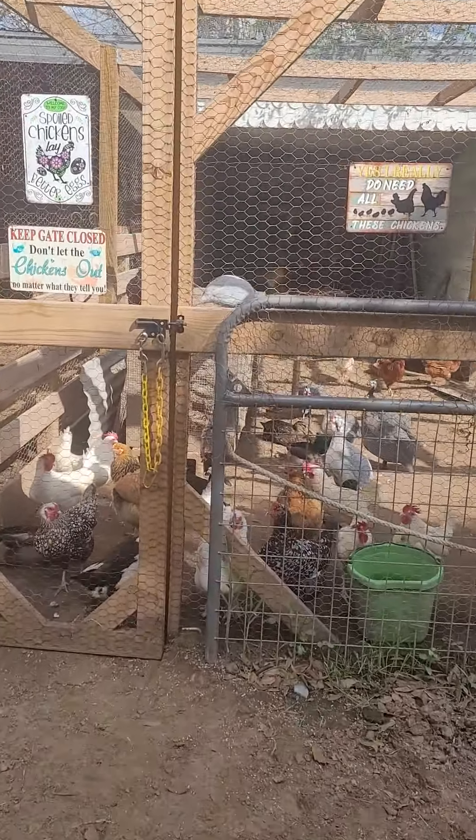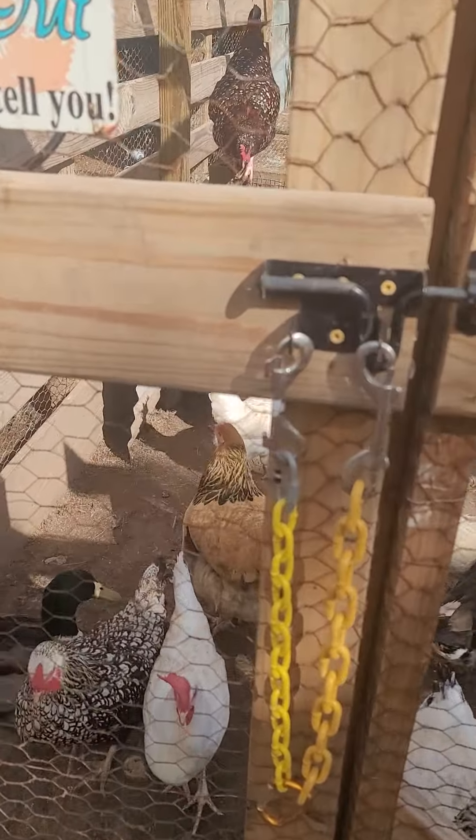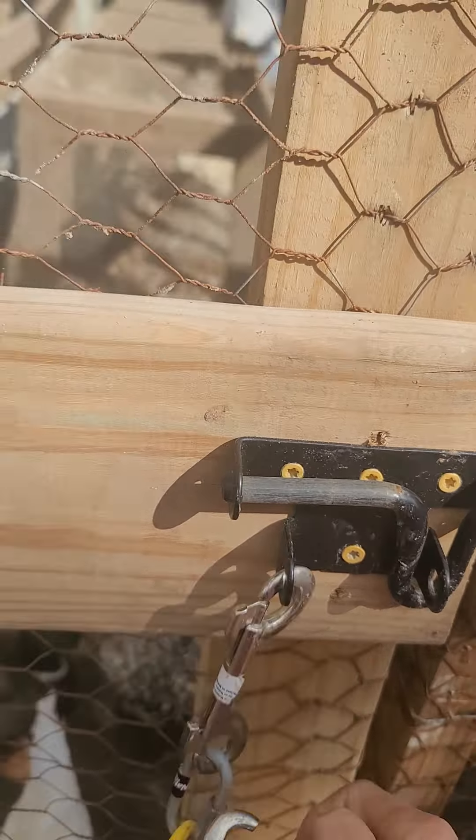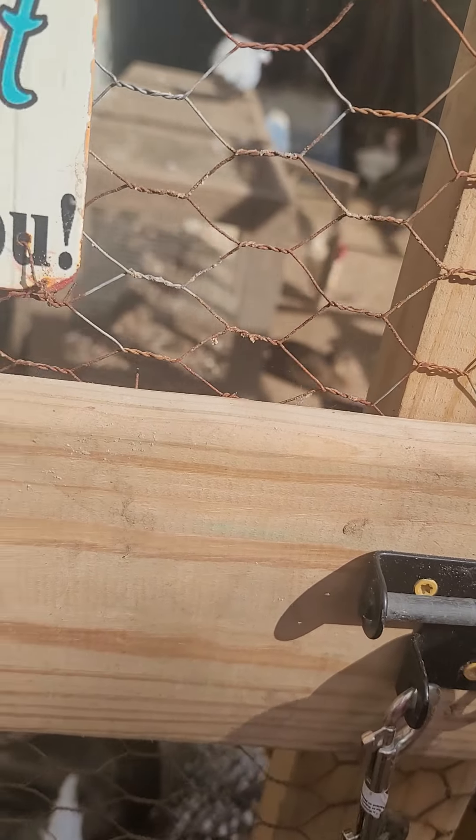Going into the coop here. Hello guys, y'all are gonna need to back up away from the door. So this coop — I started work on it back in the summer and now it's January.